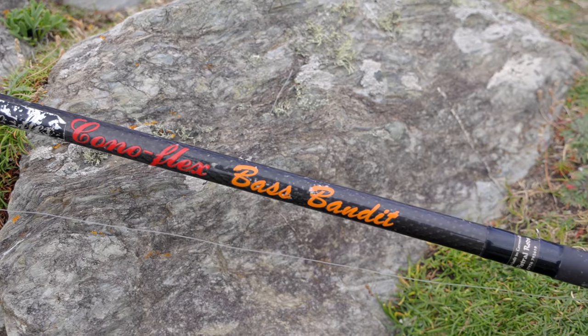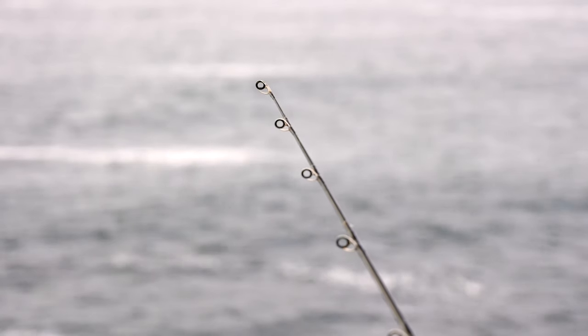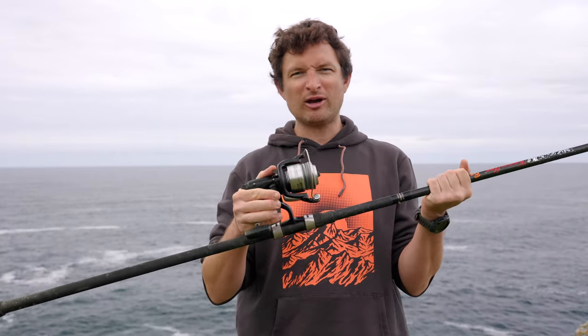This is the kind of rod and reel I suggest for this style of fishing — this is a bass rod, a Coniflex Bass Bandit, an older model I use for all my gilt-head fishing and it doubles up great for this kind of work. The reel is a Shimano Baitrunner 6000 OC, and over rough ground I suggest using braid — this is 30-pound Power Pro with a 30-pound rubbing leader for abrasion resistance and landing fish. This sort of outfit is really good for the general style we're talking about today.